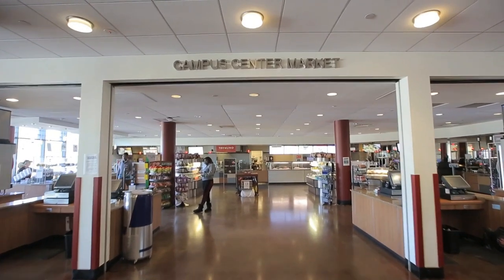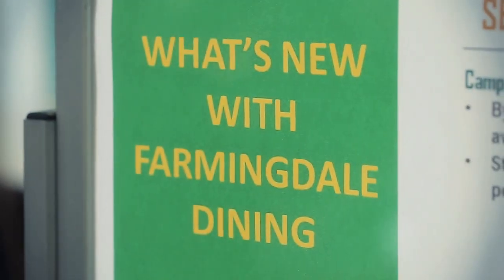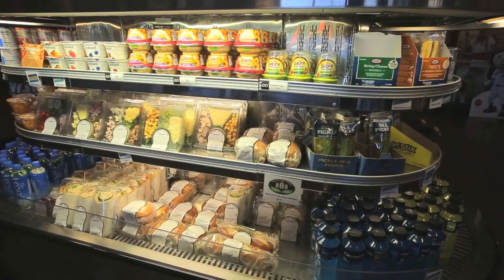Farmingdale Dining is a multi-location comprehensive dining program that serves the entire campus community. Our guests include residents, students, and commuters, faculty and staff, family and friends. If you are hungry, we have something for you.